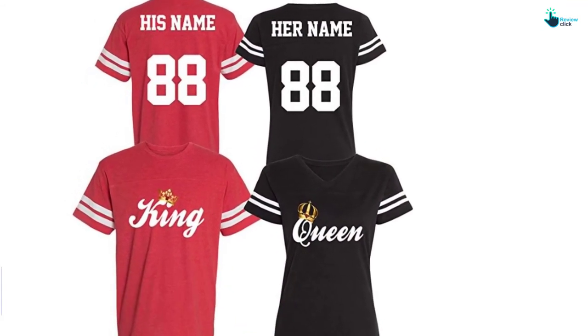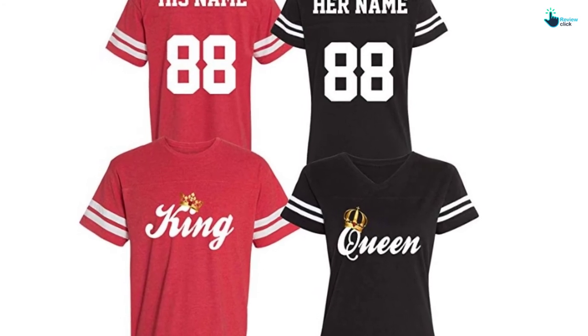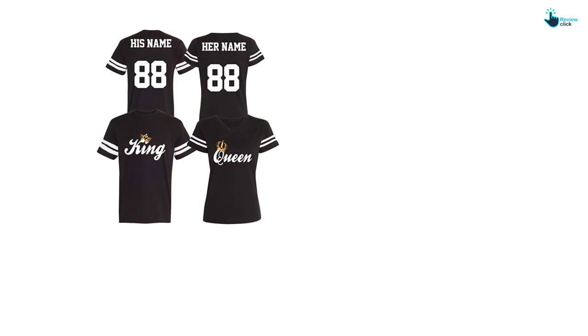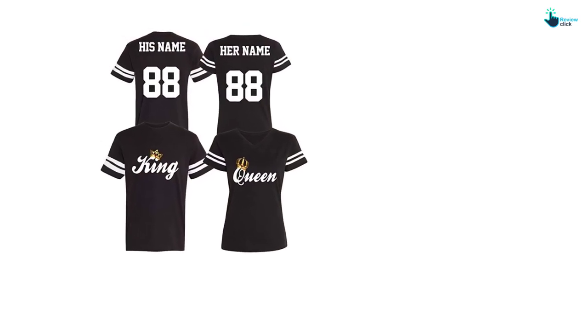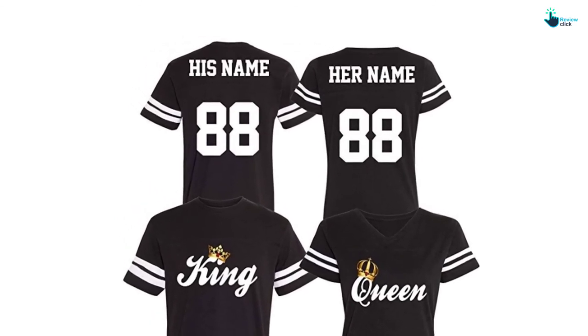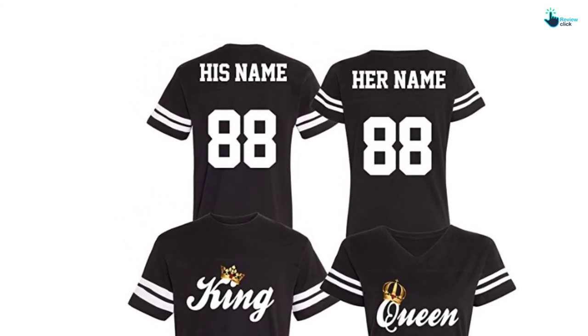You can select your design and then customize to put a number and your name for him and her. This comfy and soft cotton jersey is also ideal for casual wear and they are durable for machine washing. Moreover, they are a cool couple of clothes decorated with a unique design to look amazing for your important occasion.